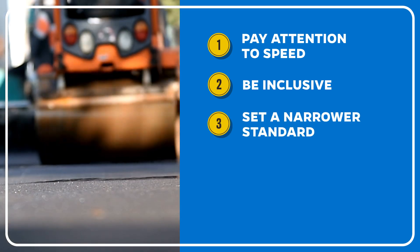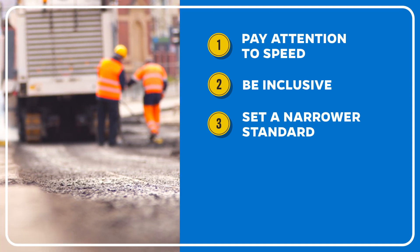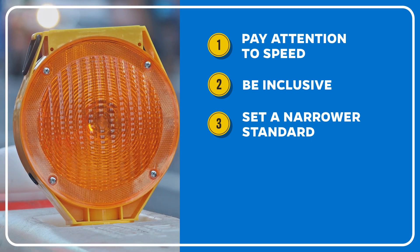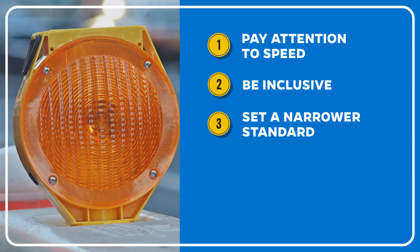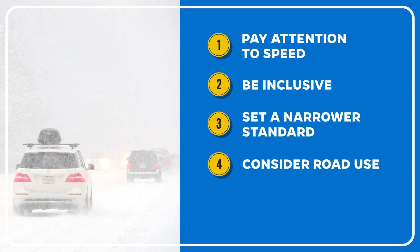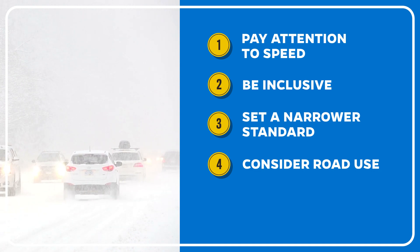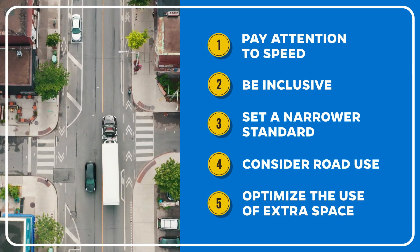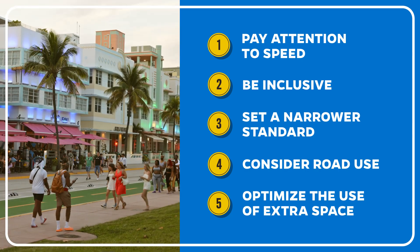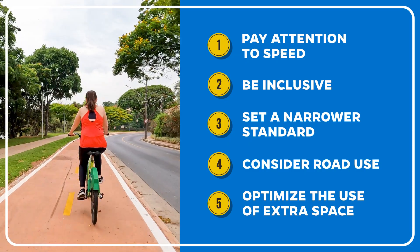Also, in urban areas, set a standard lane width of 10 feet and have engineers justify why it needs to be wider. Currently, in most states, the standard starts at 11 or 12 feet. For streets with heavy freight delivery, transit traffic, and snowfall, we still recommend lane widths of at least 11 feet. Finally, complement lane width reduction with a lane repurposing program to get the best use out of the extra space, such as adding a buffered bike lane or wider sidewalks.